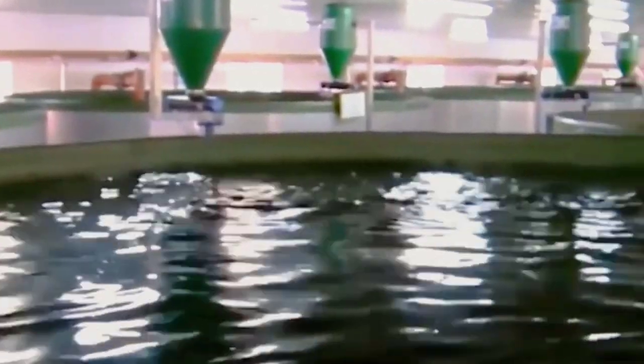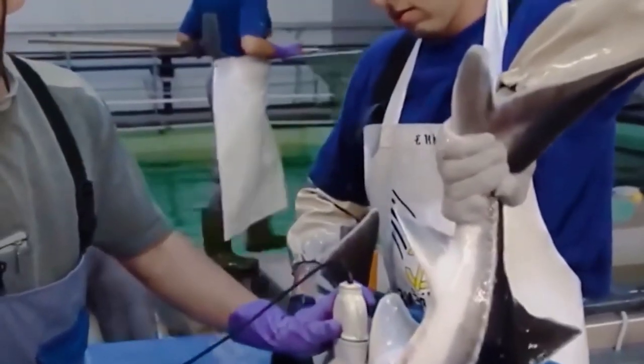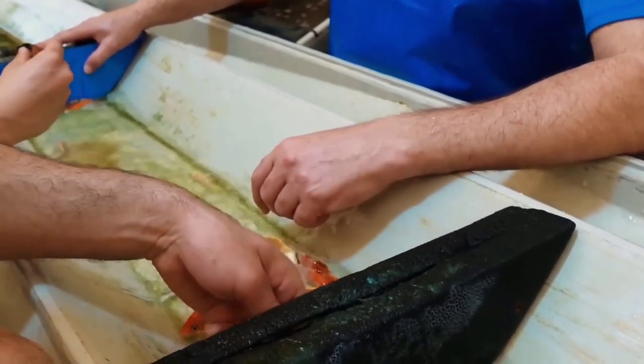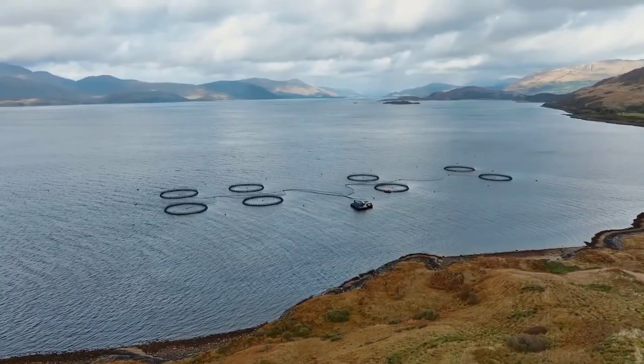Furthermore, the project demonstrates China's commitment to sustainable development and environmental protection. By using solar energy and a closed-loop system, the fish farm is reducing its environmental impact and conserving resources.